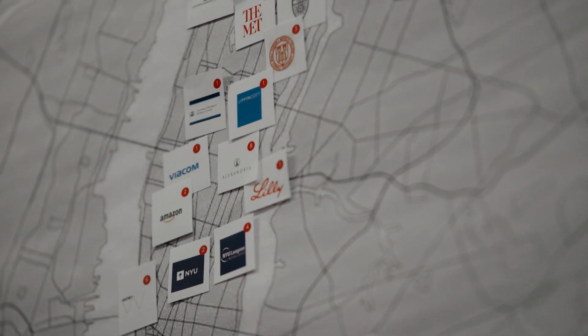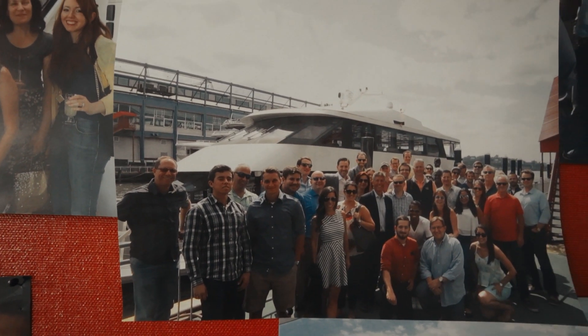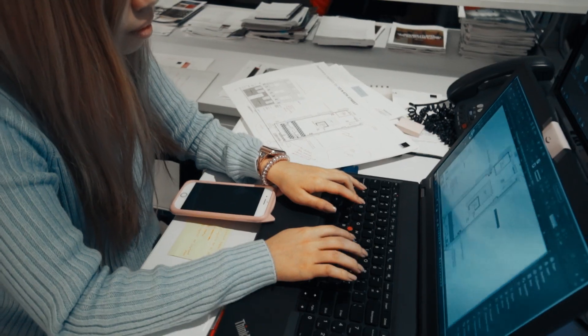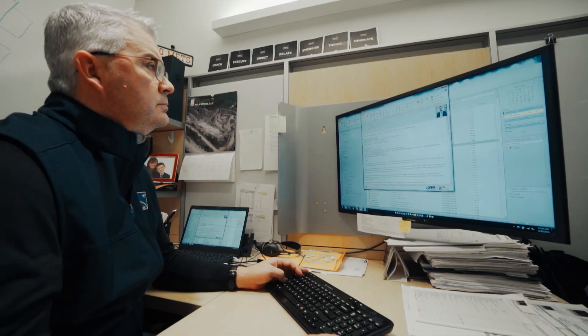One of the things that Shawmut loves doing is building relationships with repeat subcontractors, and BuildingConnected has allowed us to expand and really find those hidden gems all throughout the country. The more you use it and the more you have past projects to pull from, it just makes sending out invitations to bid so much easier.